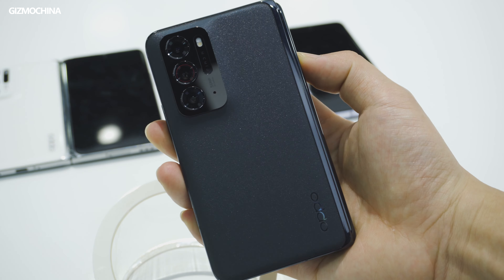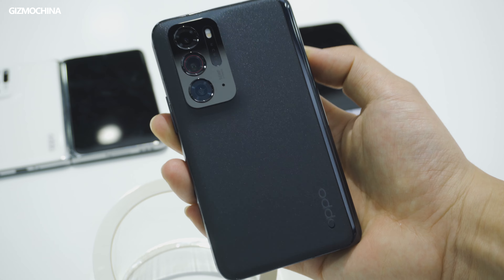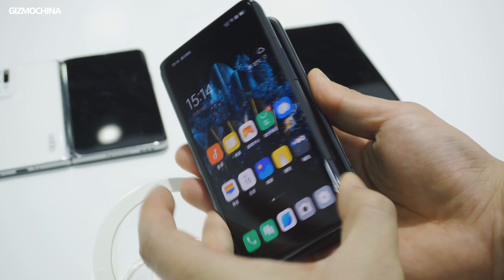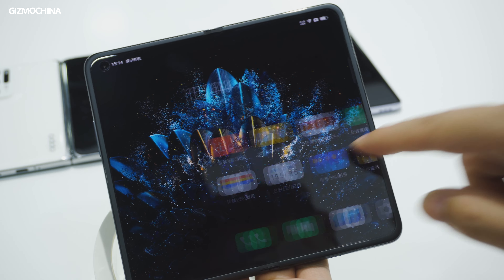Today we've finally seen the first Oppo foldable phone, and we've got the chance to get hands-on with this new phone. We're pretty sure that this is going to be the most popular foldable phone in 2021, at least for the first half of the year. Check it out with us to see how Oppo made this phone so practical and convenient compared to any other phones in the market right now.